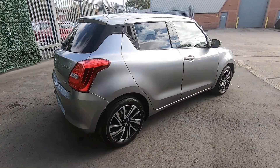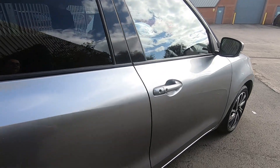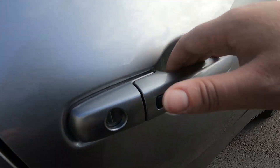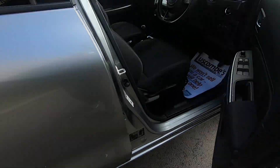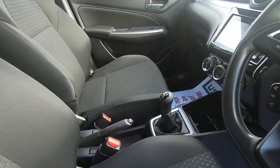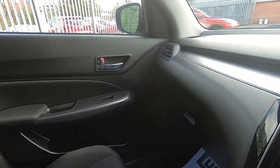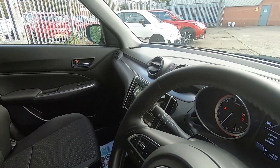This car does seat five with ease and is packed full of some great features, including keyless entry and push button start. And as you can see inside, it's in fantastic condition — it's been really well looked after.